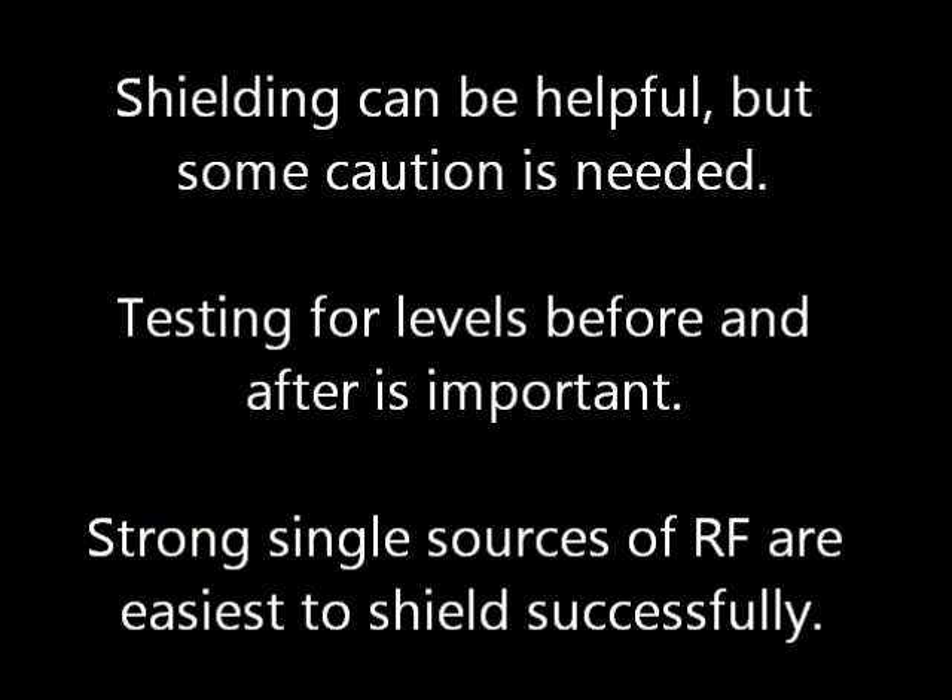Shielding can be helpful, but some caution is needed. Testing for levels is important. Single strong sources of RF are easiest to shield successfully.